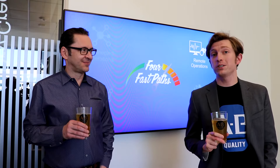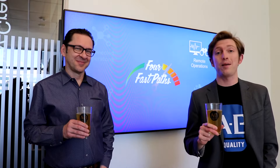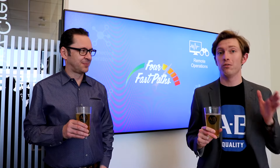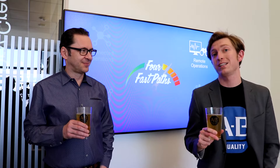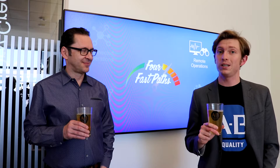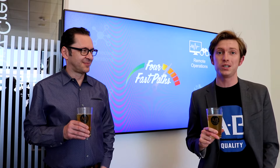Good afternoon manufacturing all-stars and welcome to another episode of Manufacturing Happy Hour. Today you are going to learn how IoT solutions in remote operations can help you access information in real time, even when you're away from your facility. Once again I'm joined by Maciek Kranz, Vice President of Strategic Innovation at Cisco.